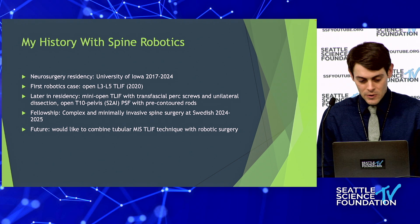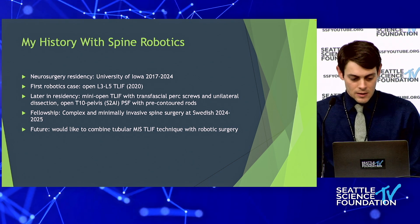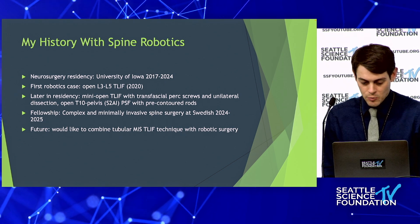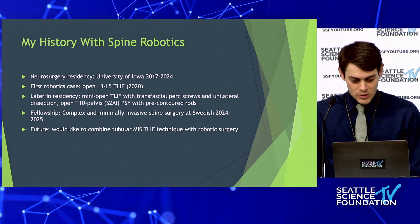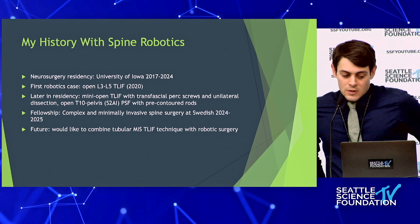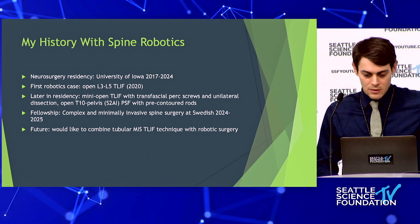We gradually pushed into mini-open, doing transfascial percutaneous screws with a unilateral dissection for the interbody cage. During residency we also did open T10 to pelvis with S2AI screws and pre-contoured rods. Now in fellowship here, I'd like to combine a tubular MIS technique with robotic surgery, which I know is being done in some places but haven't personally done yet.